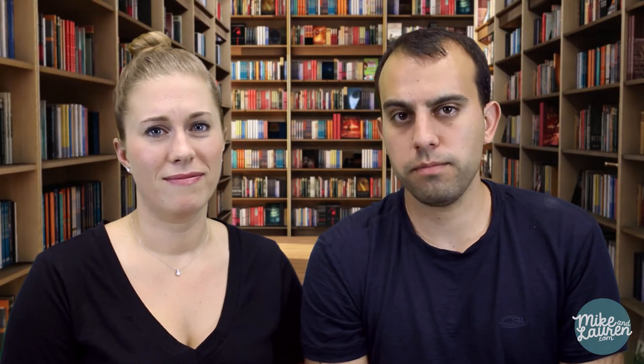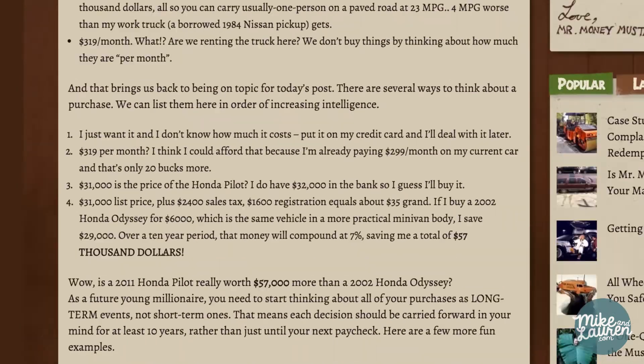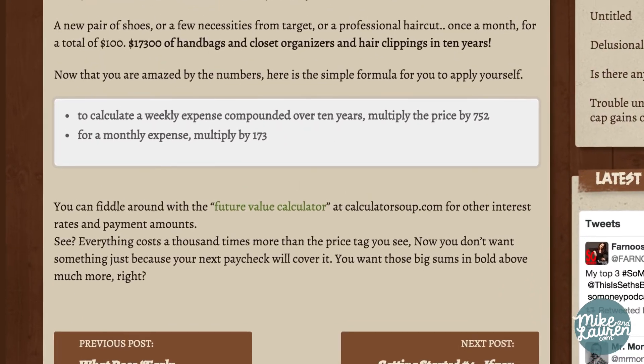Maybe it's transportation. Or alcohol. But hopefully not both — don't drink and drive, people. These are the areas you're going to target first when you start to cut your spending. But remember, this is just an exercise in opening your eyes to your spending. The Bowles Family isn't the goal — they're living paycheck to paycheck. To fully grasp how much you're actually spending, a quick trick from Mr. Money Mustache is to multiply each monthly expense by 173.